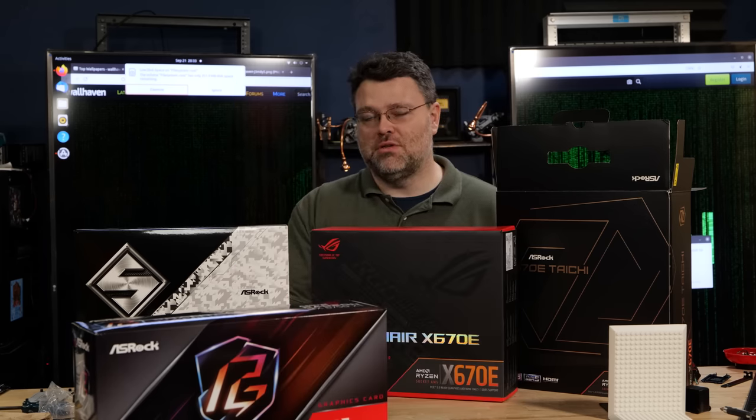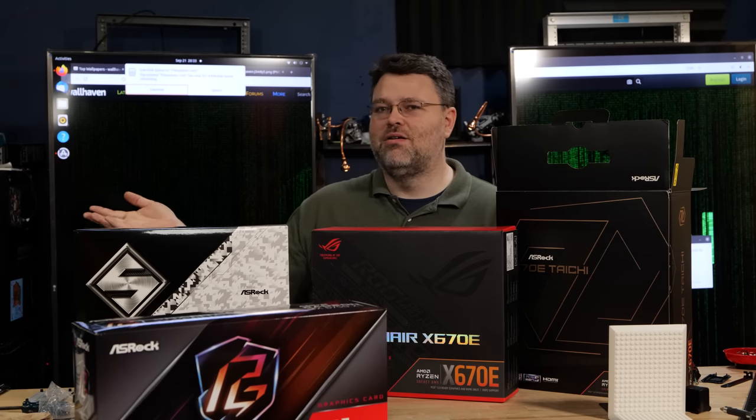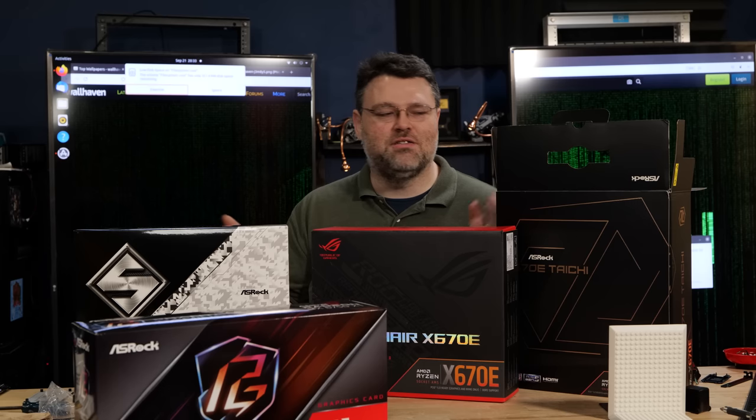These are all the launch day boards. But don't forget, the B650, a less expensive chipset, is coming in October. It's September and basically already gone, and you're probably already watching this in the future anyway.